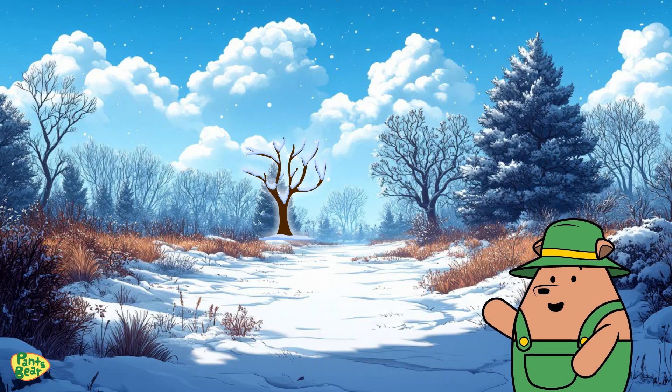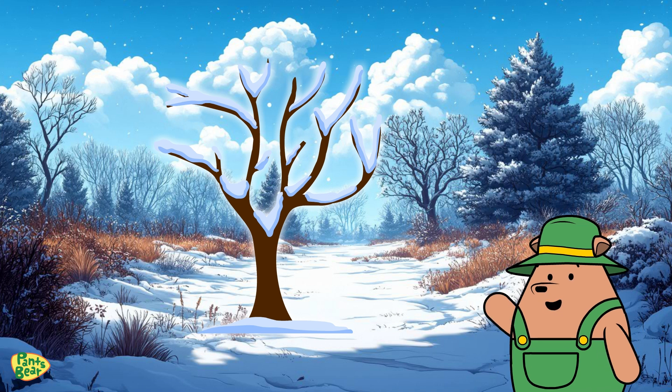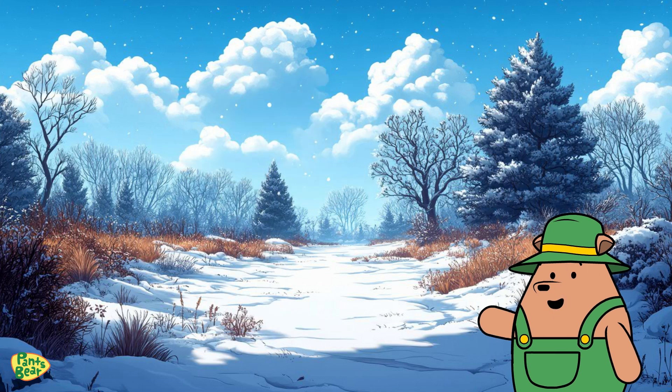In winter, most plants take a rest. Trees lose their leaves, and many plants go dormant, saving their energy for spring. Some evergreen plants, like pine trees, stay green all year round, even in the snow.